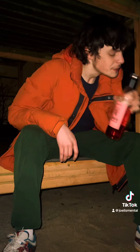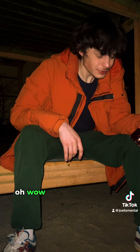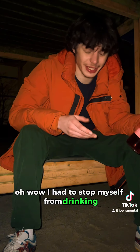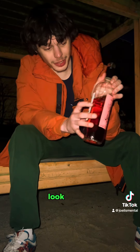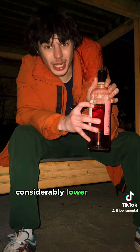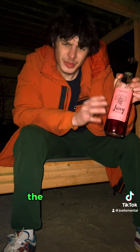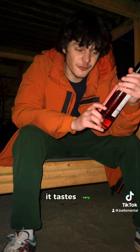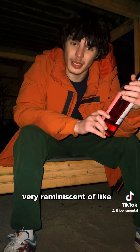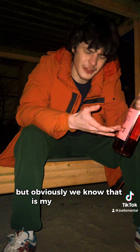Cheers! Wow, I had to stop myself from drinking because I thought I was going to get absolutely smashed. Look at that — considerably lower than the label on it already. Wow, incredible. It tastes very very reminiscent of a pink moscato by Barefoot, and obviously we know that is my favorite wine.